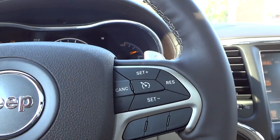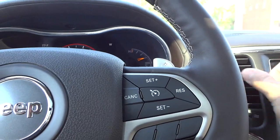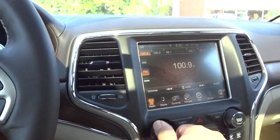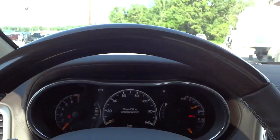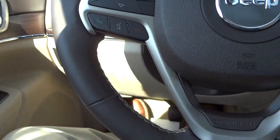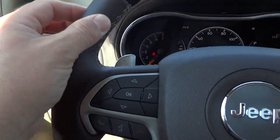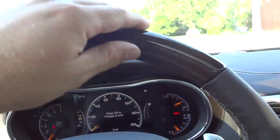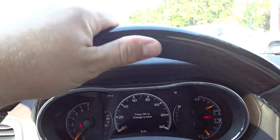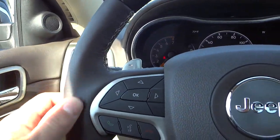The fan was on pretty high — I'll turn that down and turn the radio down too. Here's the steering wheel: nice leather-stitched, it's like a dark brown leather. You do have real wood up here. It's very grippy — it looks kind of slick but it is very easy to grip and not slippery at all. Matter of fact it's more grippy than the leather.